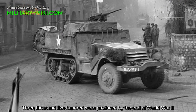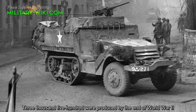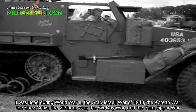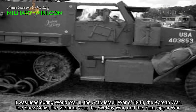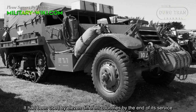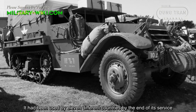3,500 were produced by the end of World War II. It was used during World War II, the Arab-Israeli War of 1948, the Korean War, the Suez Crisis, the Vietnam War, the Six-Day War, and the Yom Kippur War. It had been used by 11 different countries by the end of its service.